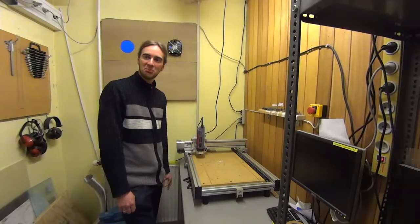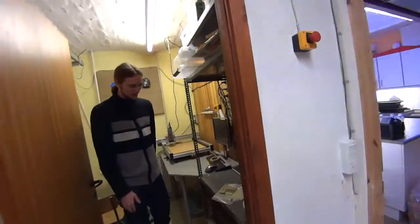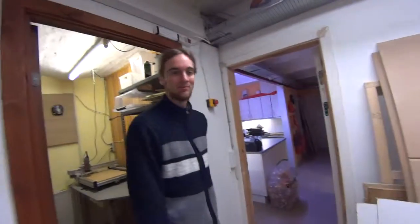That was more or less the tour of the hackerspace. Thank you — really cool!